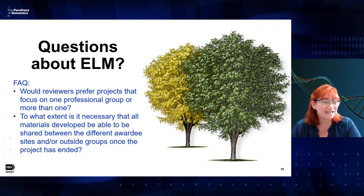The next question: to what extent is it necessary that all materials be sharable between different awardee sites and outside groups once the project ends? Sharing the materials you develop is a requirement of this funding opportunity — all materials must be broadly distributed. We actually recommend building time into the timeline for distribution, so make sure you leave enough time to refine the modules and distribute them before the end of the award period.